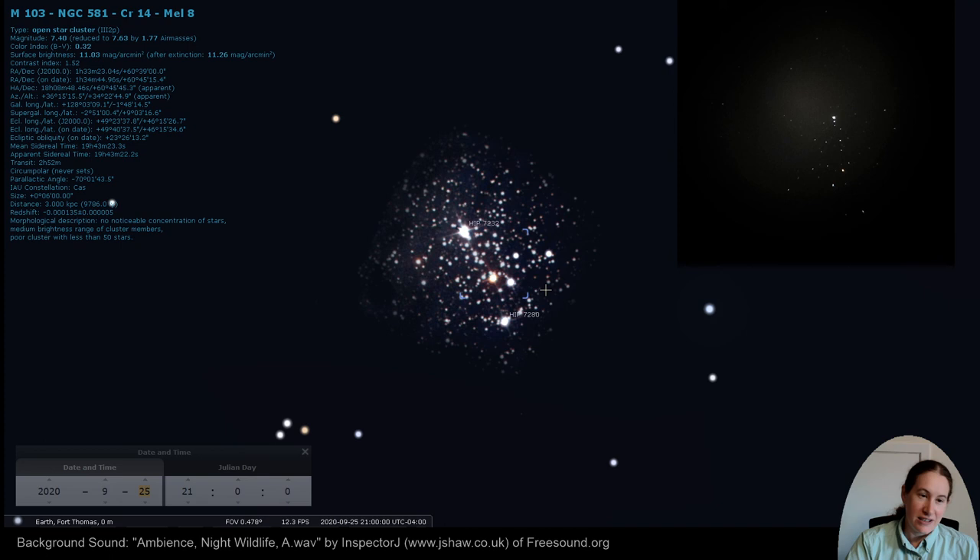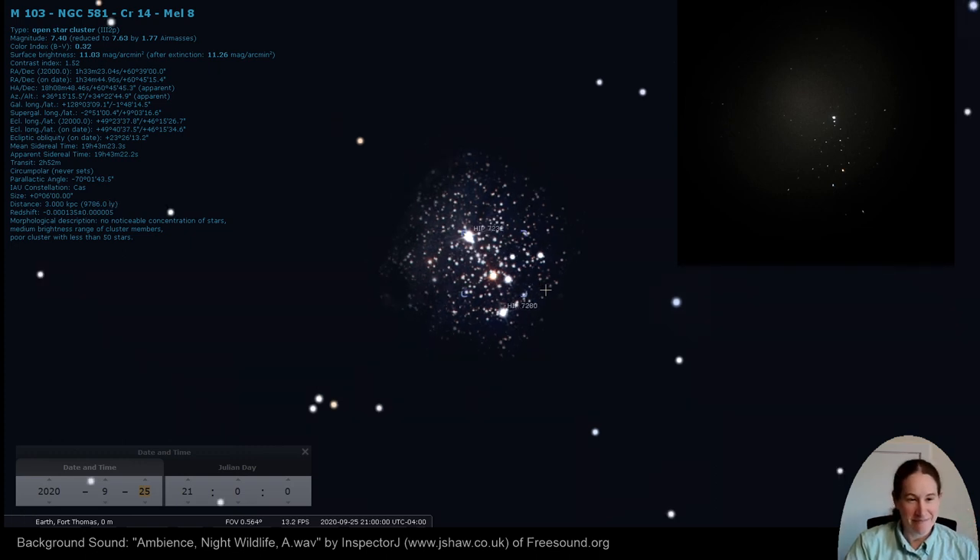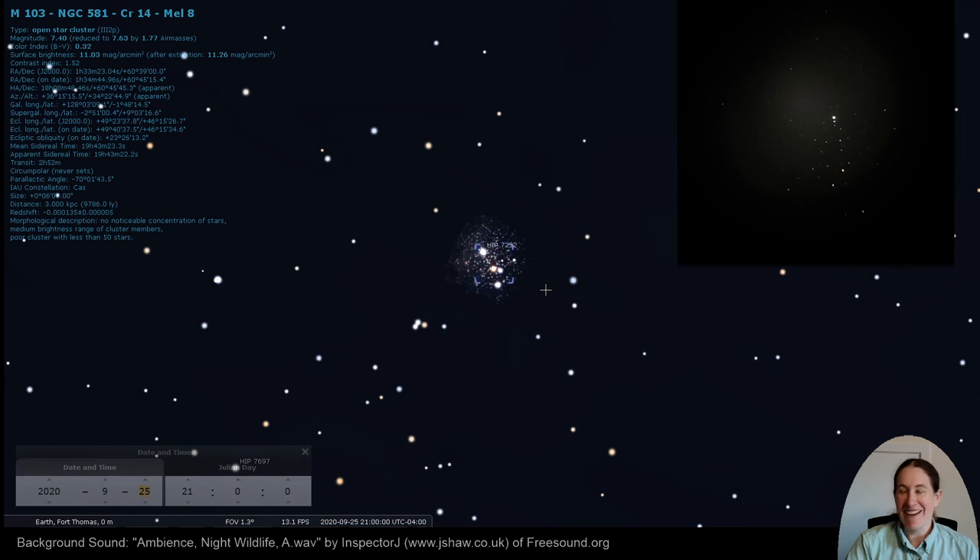And Cassiopeia's husband. Until next time, bye!